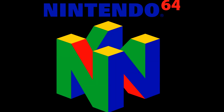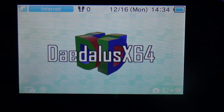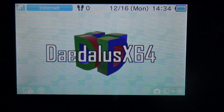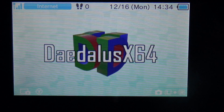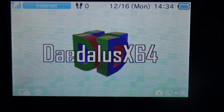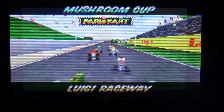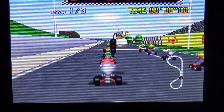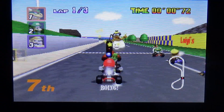Recently, a revolution was made in the new 3DS homebrew scene when an N64 emulator was released. Just a few months before Daedalus X64 was ported to the 3DS, it was said to be impossible to run N64 on the 3DS. However, this fairly new N64 emulator runs games pretty well on a new 3DS. Super Mario 64 runs at full speed almost all the time, and Mario Kart 64 runs full speed when using the PAL release. Unfortunately, you will just need to use the PAL release of some games to get full speed in some titles, but it's pretty impressive nonetheless.